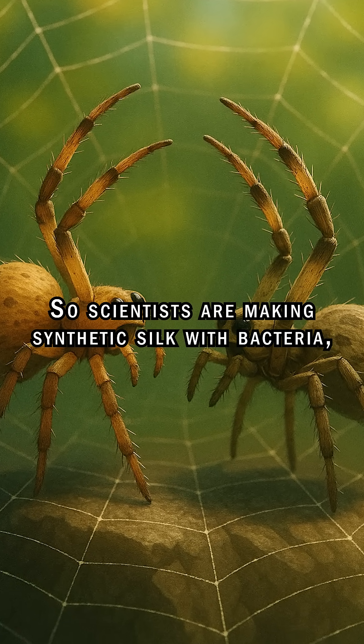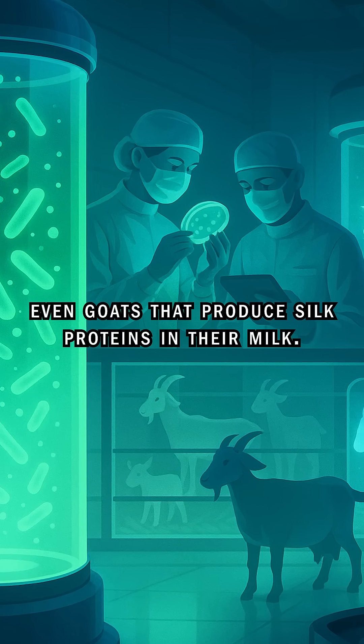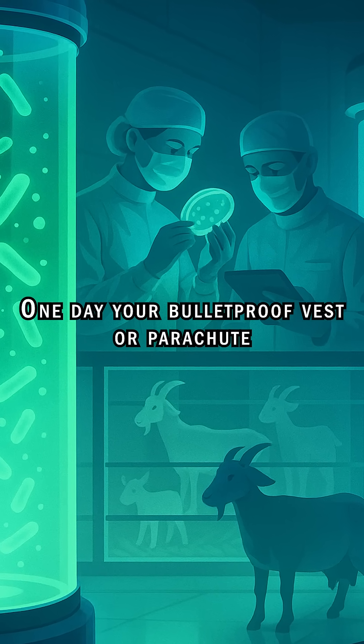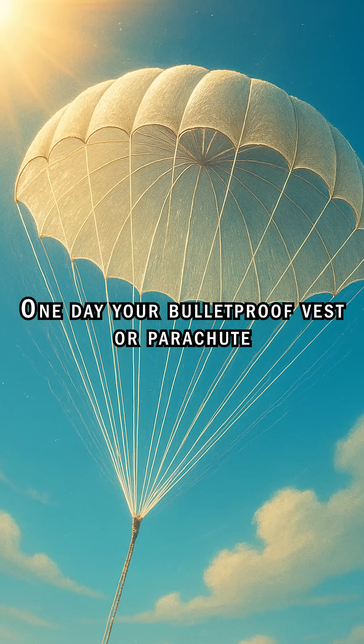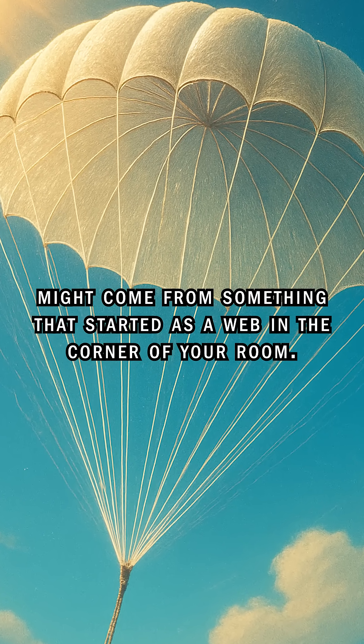So scientists are making synthetic silk with bacteria, yeast, even goats that produce silk proteins in their milk. One day your bulletproof vest or parachute might come from something that started as a web in the corner of your room.